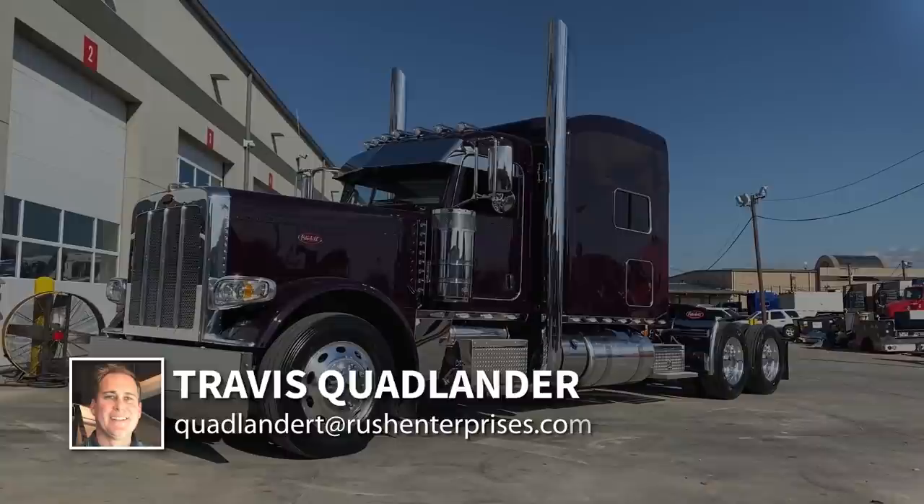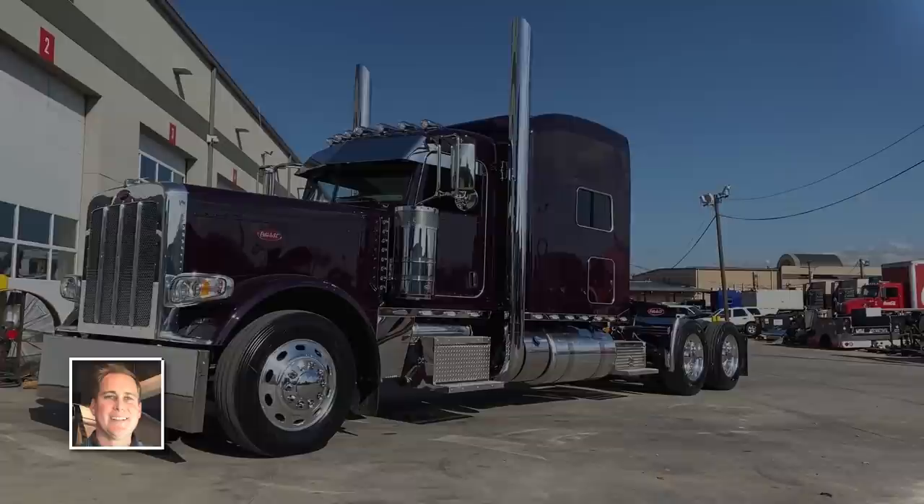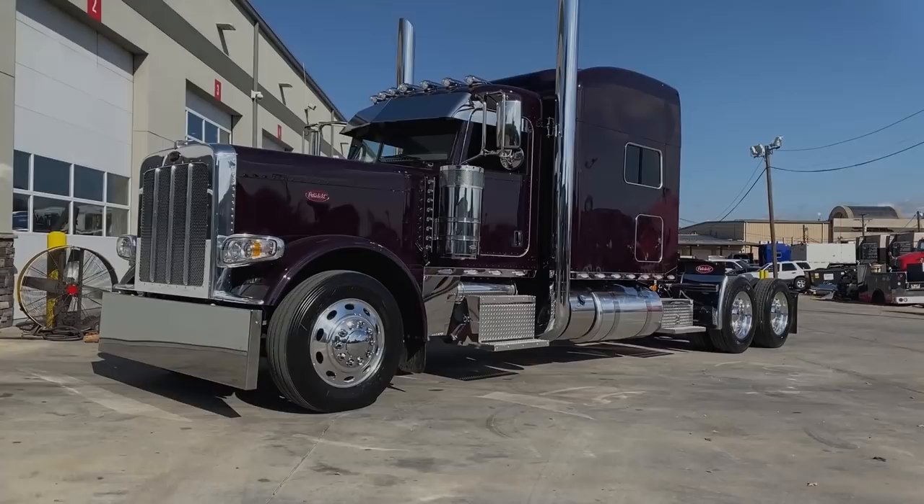Hi everyone, I'm Travis Quadlander here at Rush Truck Center's Dallas Peterbilt, and today we're looking at a brand new Legendary Purple with Purple Frame 2021 Peterbilt 389 Custom.